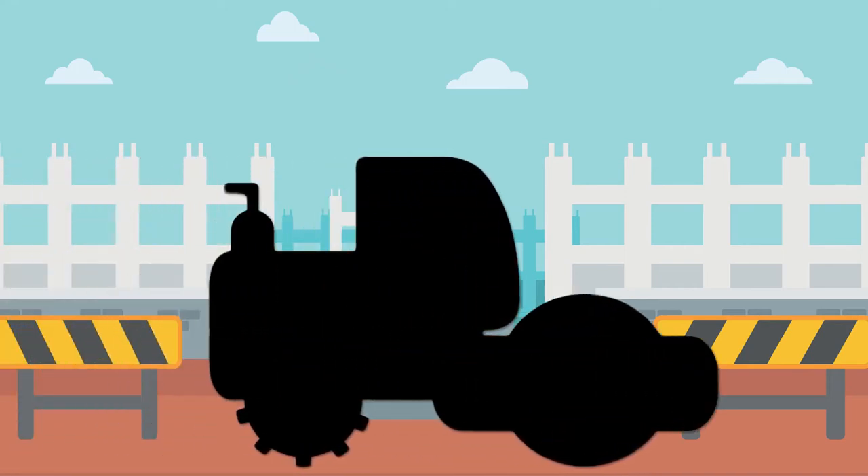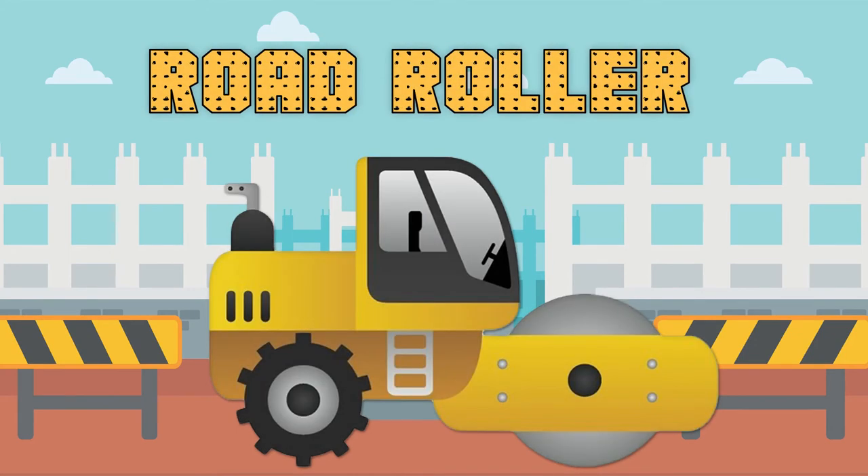This construction vehicle has a large roller that flattens the dirt. What construction vehicle is this? That's right! It's a road roller!